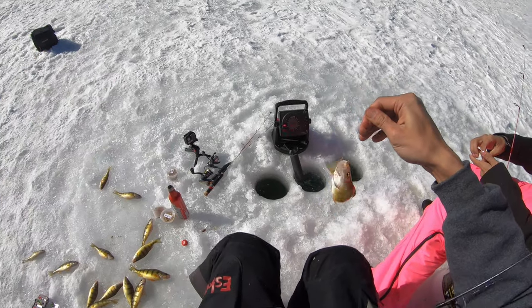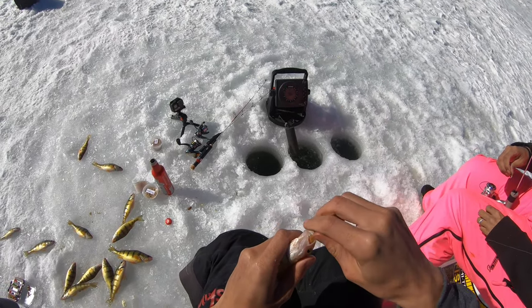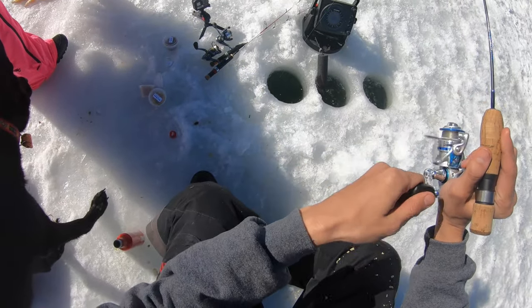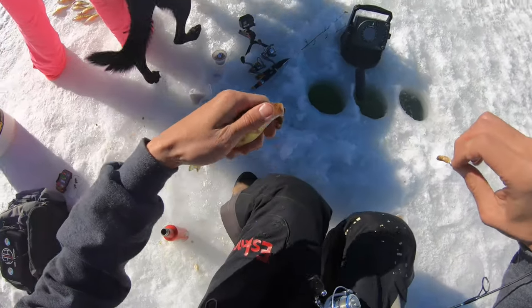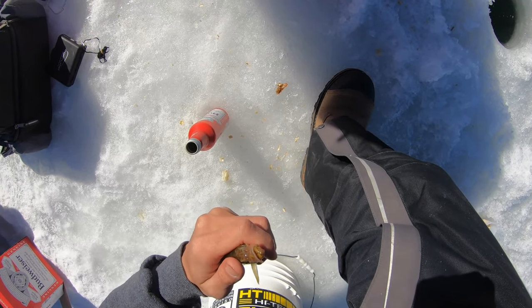Just got another one here. They've all been pretty good sized today, especially for this lake. Got another one. They're getting tinier. One of them regurgitated so much food — what the hell has he been eating? Gross.